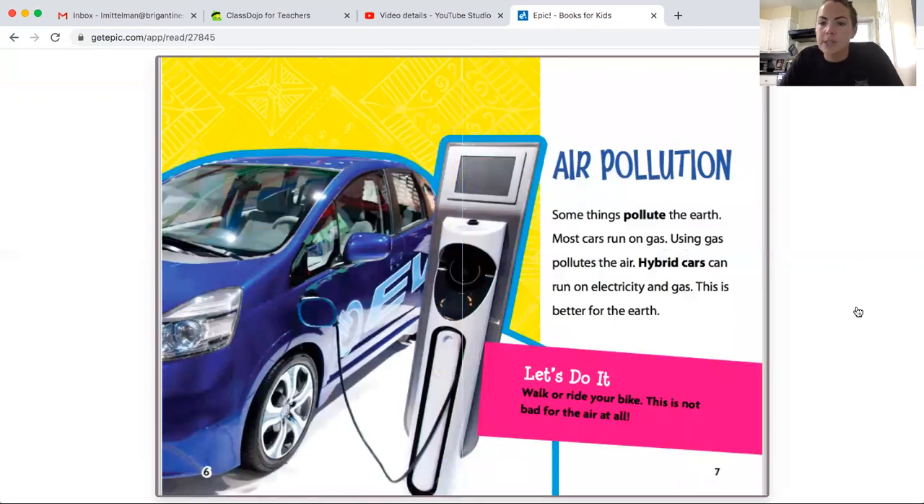Air pollution. Some things pollute the earth. Most cars run on gas, and using gas pollutes the air. Hybrid cars can run on electricity and gas — this is better for the earth. Walk or ride your bike; this is not bad for the air at all.